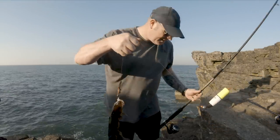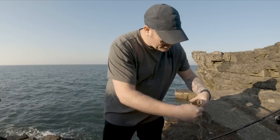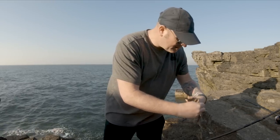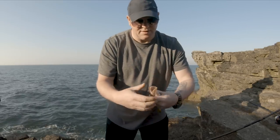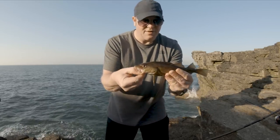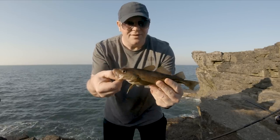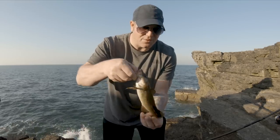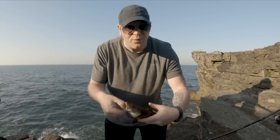This time we've just got a little codling. We'll get this one chucked back and see if we can catch some more — hopefully we'll get some bigger ones.